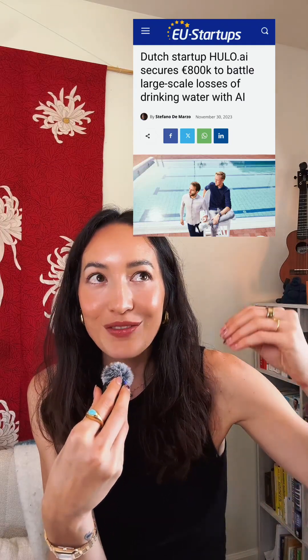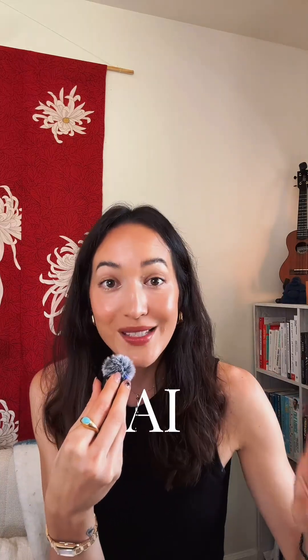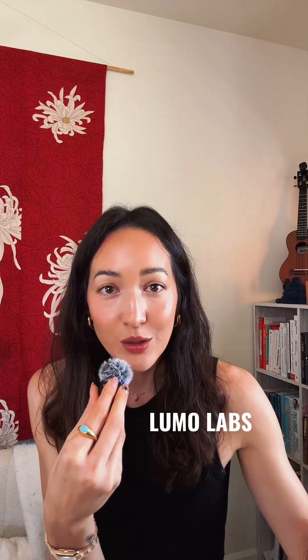What I've been waiting for and seeing more and more of lately is how climate tech companies are now merging with AI. The round was led by VP Capital and Lumolabs, with participation from Vanagon, Rabobank, The Foam, and the Netherlands Enabling Water Technology Fund.